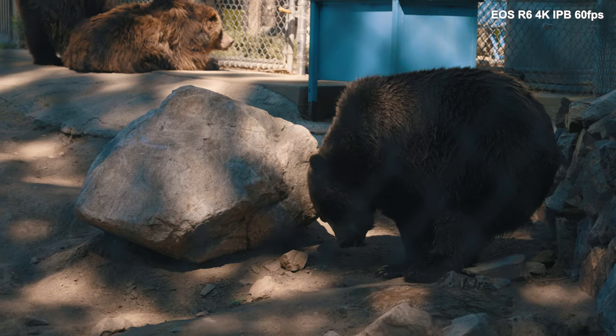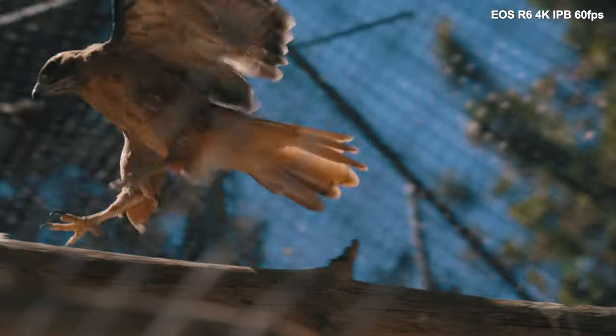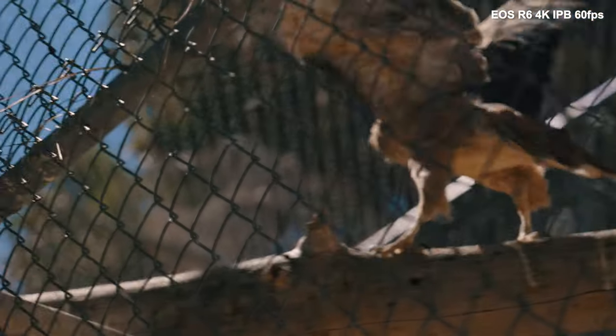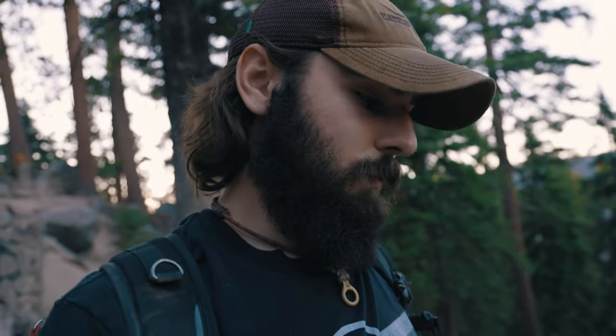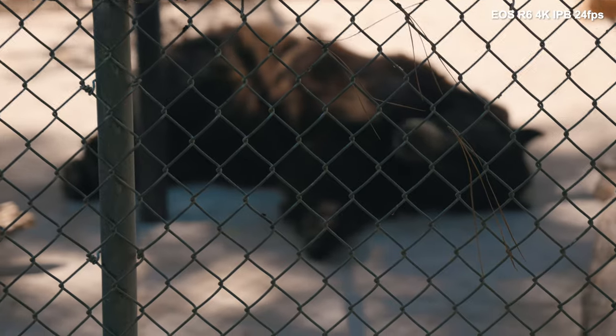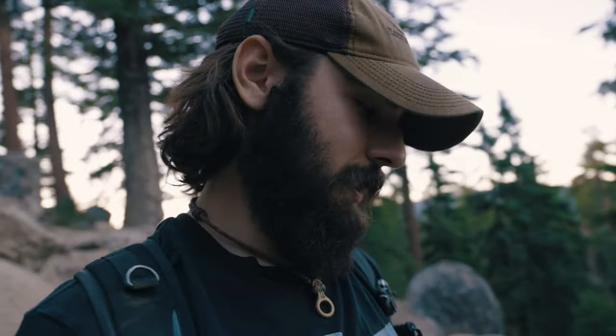I also took it to the zoo with Armando and was able to track all different types of animals, including birds. I did run into an issue when tracking through a chain-link fence - if I wasn't right up against the fence, it was messing up quite a bit. It couldn't distinguish that I wanted to focus on the animal behind the fence; it thought I wanted to focus on the fence. So that was a bit of a bummer - I had to switch to manual focus for all of that.